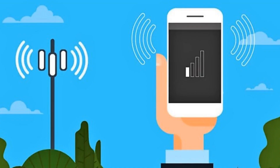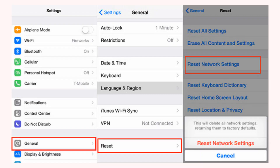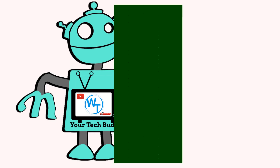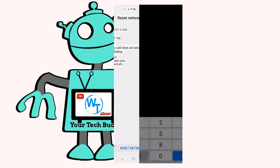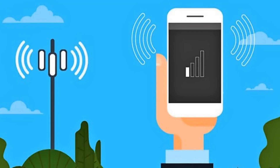6. Reset your phone's network settings. Resetting your network settings, like restarting your phone, often fixes a slow mobile data connection. The problem is that doing so also resets your Wi-Fi access points and Bluetooth devices. You will have to reconnect to saved Wi-Fi networks and repair your Bluetooth devices later. To reset network settings on an iPhone, open Settings > General > Reset > Reset Network Settings. On an Android phone, you'll find the Reset Network Settings option at Settings > System > Advanced > Reset options > Reset Wi-Fi, Mobile and Bluetooth. This may be in a different location depending on your phone manufacturer. Try searching for it in the Settings search bar if you can't find it.